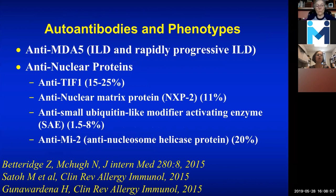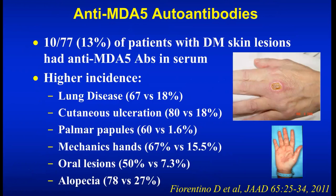Antinuclear proteins are basically antibodies against proteins that are in the nucleus — it's antibodies made against your own tissue. With anti-MDA5, there are ulcers — a kind of punched-out ulcer over the hand. In one case series, 13% of patients who had skin lesions had anti-MDA5 antibodies in the sera. In people with more lung disease, these ulcers, palmar papules, and mechanic's hands are seen. Sometimes in MDA5 you'll also have sores in the mouth and alopecia.